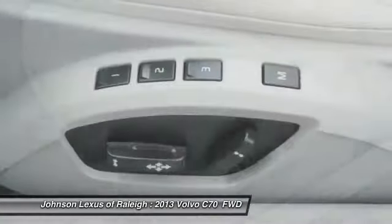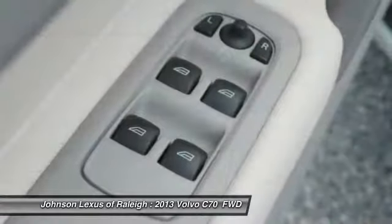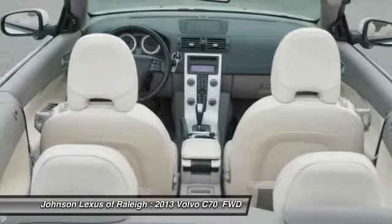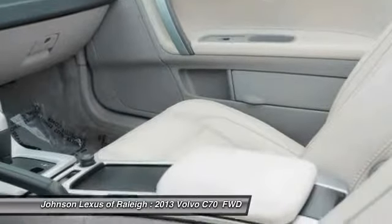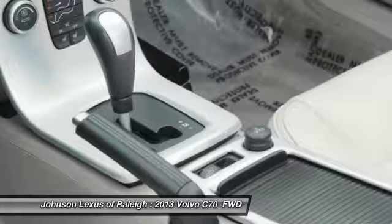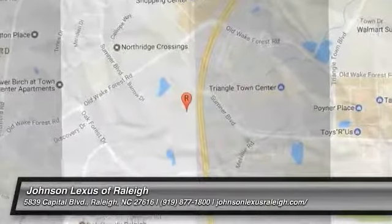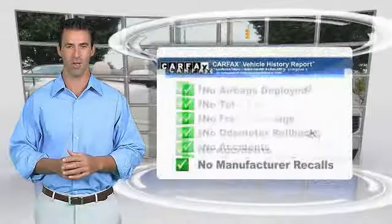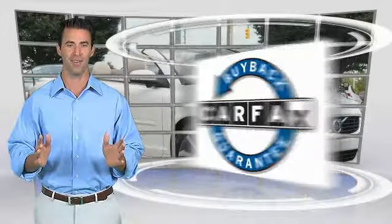Come take a test drive today. Here's another high quality vehicle with the Carfax Vehicle History Report. Be sure to find a complimentary copy of this report online or contact the dealership. This vehicle qualifies for the Carfax buyback guarantee.